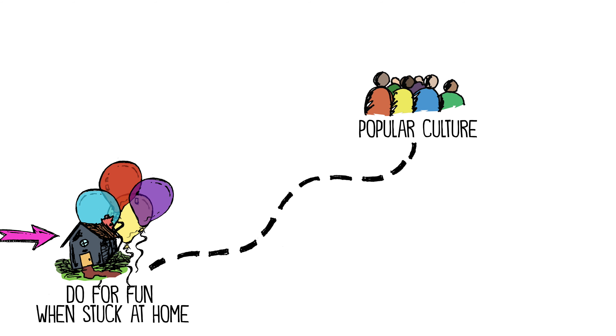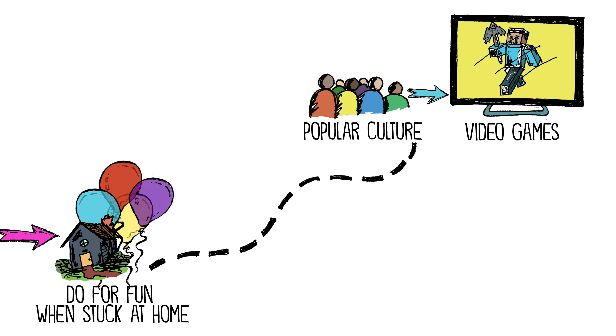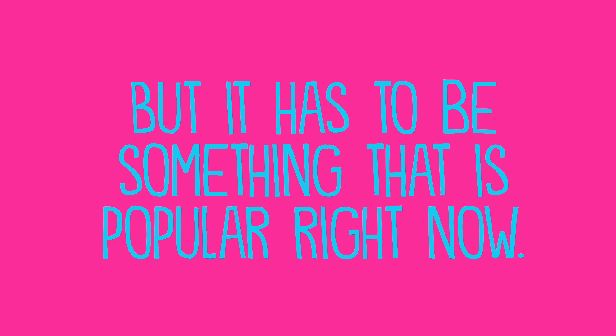You need to select one item that says something about popular culture. It could relate to movies, video games, music, books, or television, but it has to be something that is popular right now.